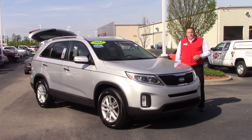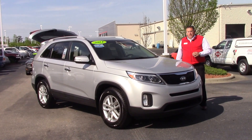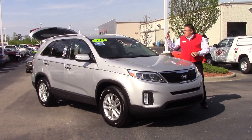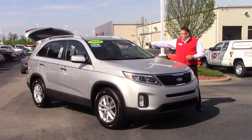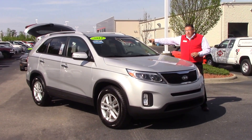Hi folks, Darrell Weathersby here at Hubert Vested Toyota, right here in Wilson, North Carolina. I'd like to draw your attention to this very clean, very lovely 2014 Kia Sorento — very spacious also. The stock number on this vehicle is TD-0101A.